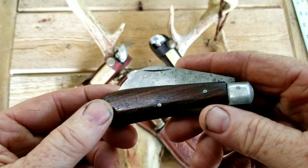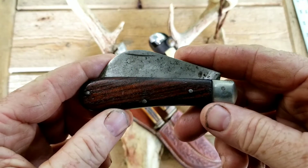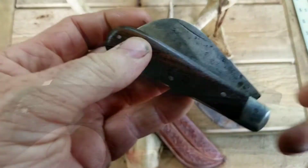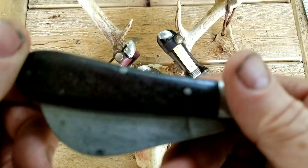Today we are going to be looking at this vintage Sabre Japan Hawkbill Knife. This is a beautiful knife.